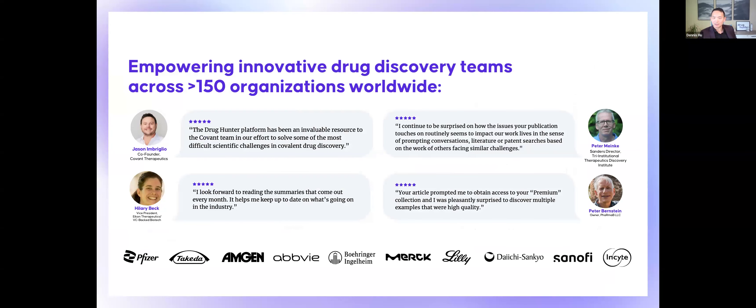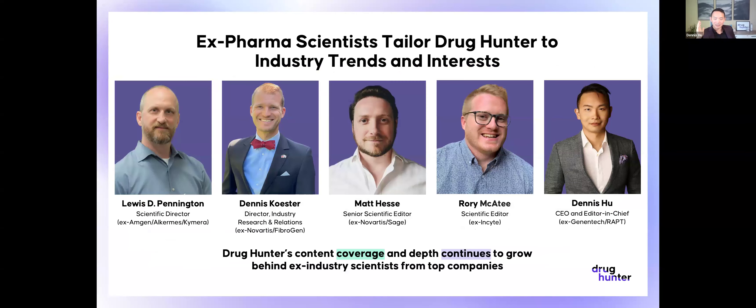We serve most of the large pharma companies, over almost 200 biotech companies worldwide. Anybody at all levels, from early career to late career, finds this really helpful for staying current on drug discovery. Pretty much all of us are former industry professionals. Lou came from Amgen, Alkermes, and Chimera. Dennis and Matt were previously at Novartis, which has a stellar scientific background in dealing with HERG. Rory came from Insight, and many of us have spent time in smaller biotechs as well.